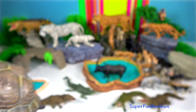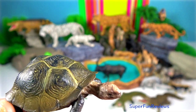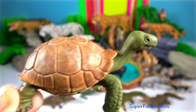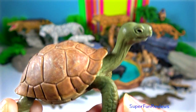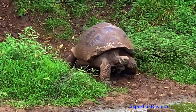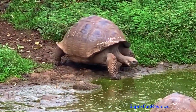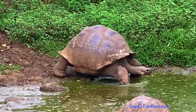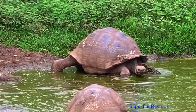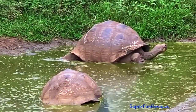Tortoises are completely terrestrial. Their shells are hard, heavy and dome shaped. Their limbs are thick and column-like. They are primarily herbivores. They lay eggs by digging the soil and concealing their eggs in it. They can live up to 150 years. This tortoise has been sped up to twice the speed at which he was actually travelling to reach the water for a drink.